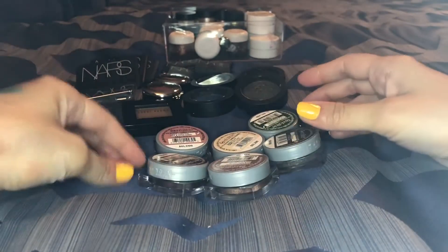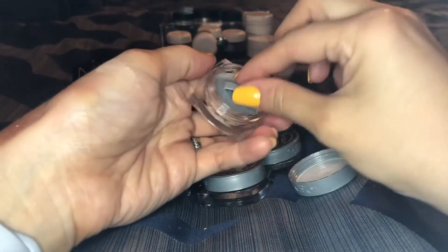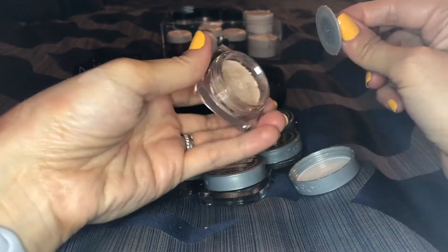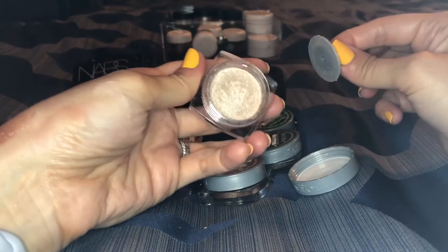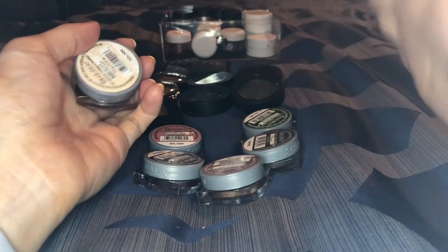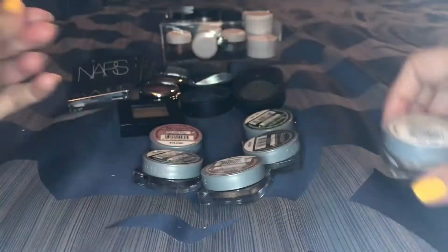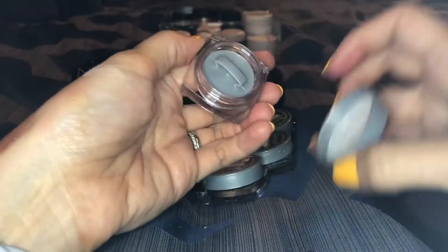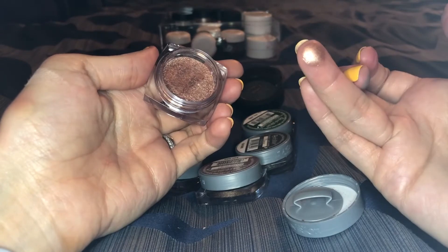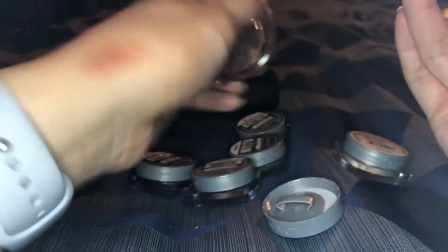Here I have all of my L'Oreal Infallible eyeshadows — they're like pigments. This one is in the shade Ice Latte; I had this in my last Throwback Thursday video. They have a little stopper to keep it all pressed in and they're such good quality — you get a ton of shadow and they last forever. I'm definitely not getting rid of Ice Latte. I love the shade Amber Rush too — probably my absolute favorite. Just all over the lid, one quick swipe — they're just so good.